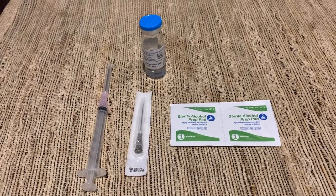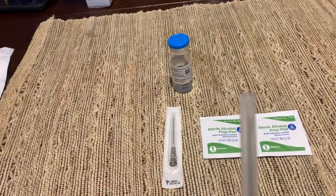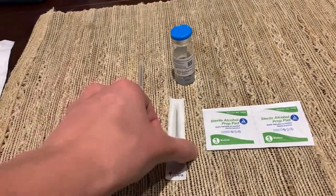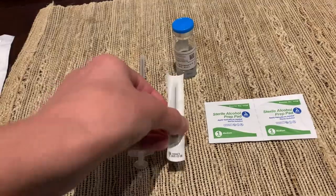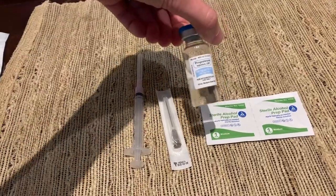We got all our stuff ready for progesterone injection one. We got our syringe with the gas needle, and then the needle that actually goes into my butt. Our alcohol wipes, our oil. We got a little band-aid here because we get a bleeder.